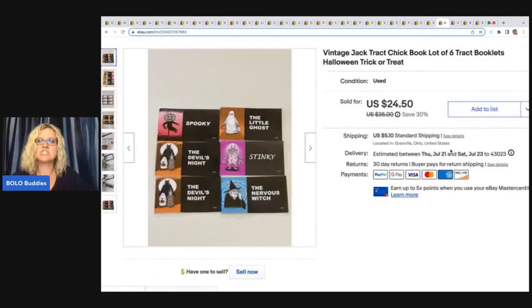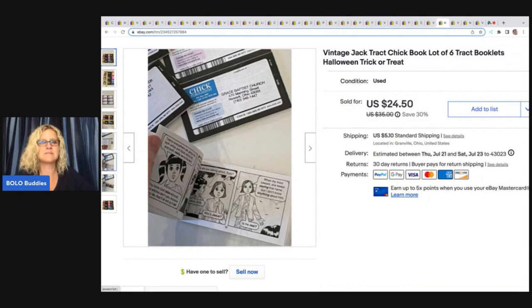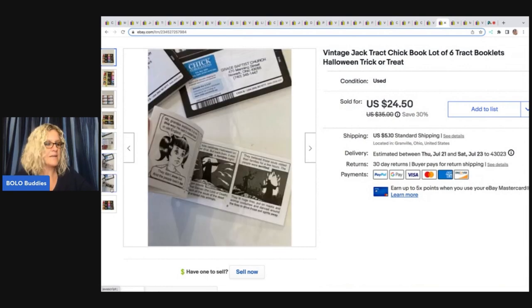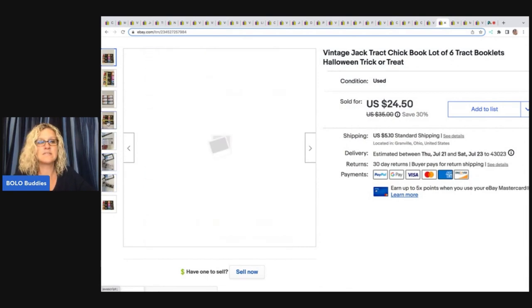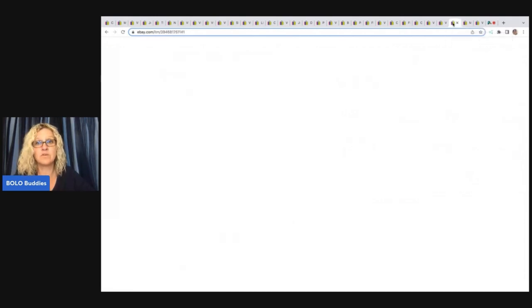These right here are the vintage Jack Chick Tract books, a lot of six. I had these from a mystery Halloween box sitting in my garage forever — I kept putting it off. Then I saw Got Junk in Our Trunk had talked about these, so I messaged her for tips about selling them. I ended up selling these for $24.50 plus shipping. If you're not following Got Junk in Our Trunk, definitely go sub her — she is a wealth of knowledge.